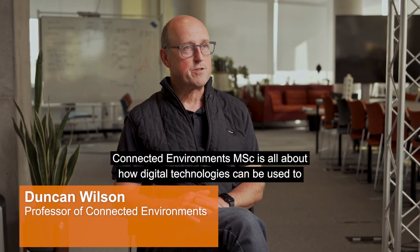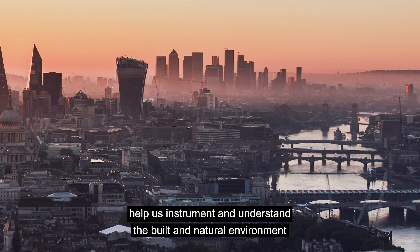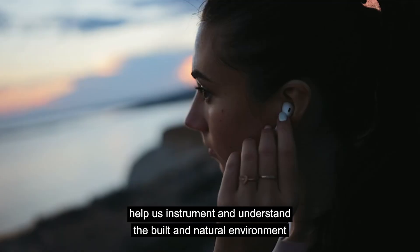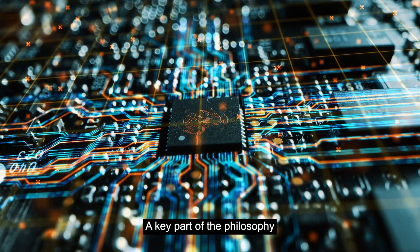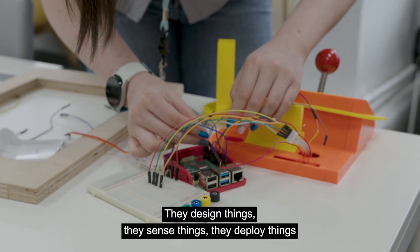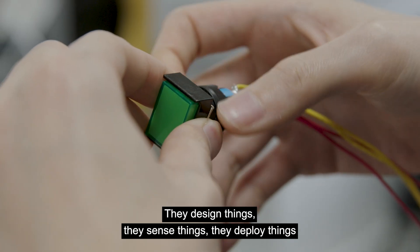The MSC Connected Environments is all about how digital technologies can be used to help us instrument and understand the built and natural environment. We're very much focused on technologies like the Internet of Things. A key part of the philosophy behind the course is learning through doing, learning through making. They design things, they sense things, they deploy things.